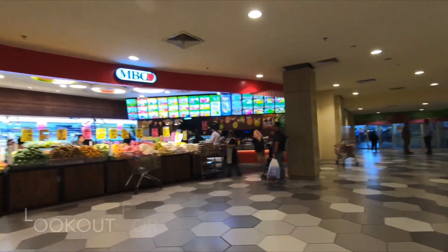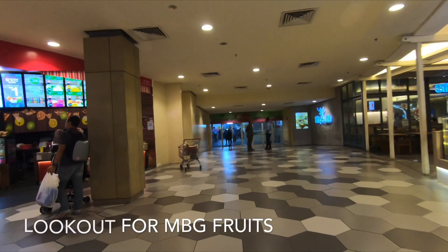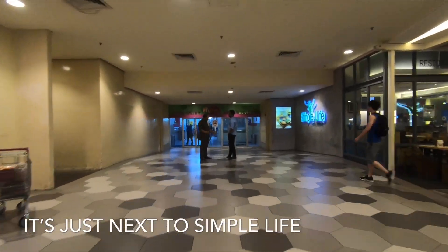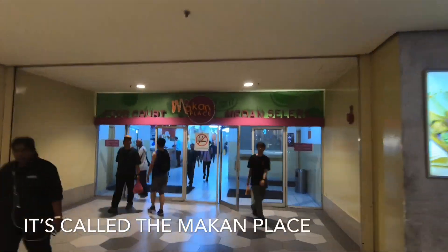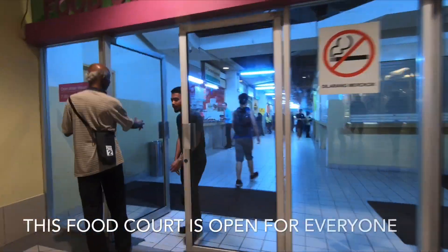Hi, we're showing you the hidden budget food court in Mid Valley. It's located just next to the Simple Life and it's called the Makan Place.